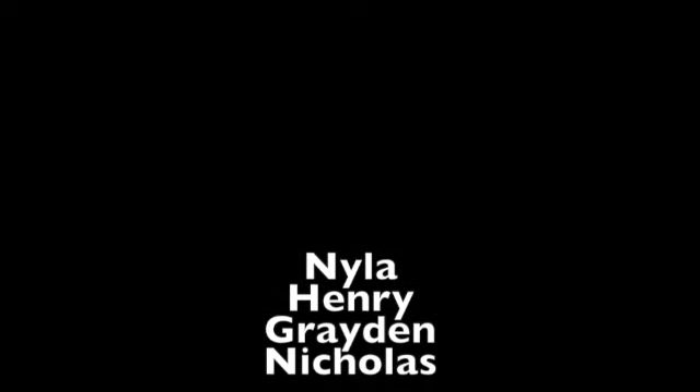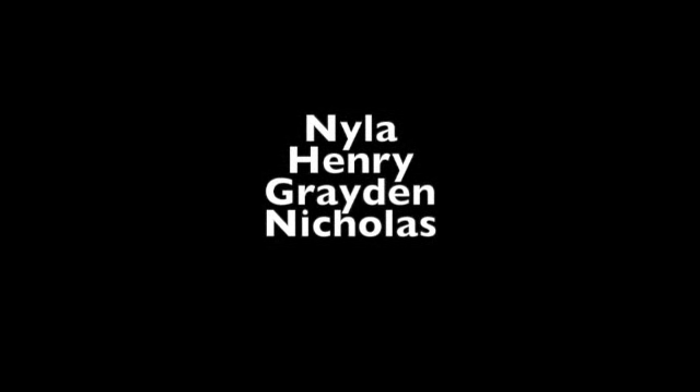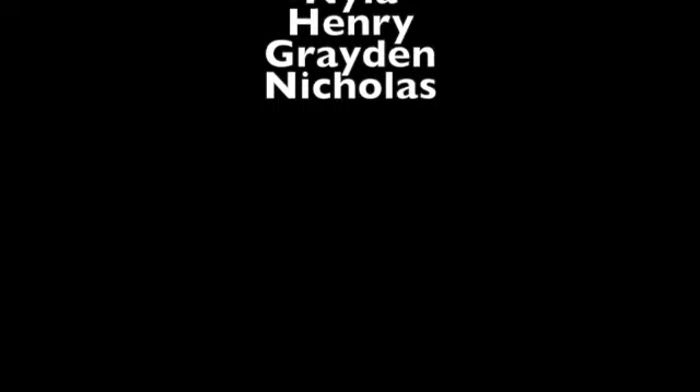Happy birthday! Today we're celebrating birthdays for today and this weekend. That's Nyla, Henry, Graydon, and Nicholas. We hope you have an amazing birthday.